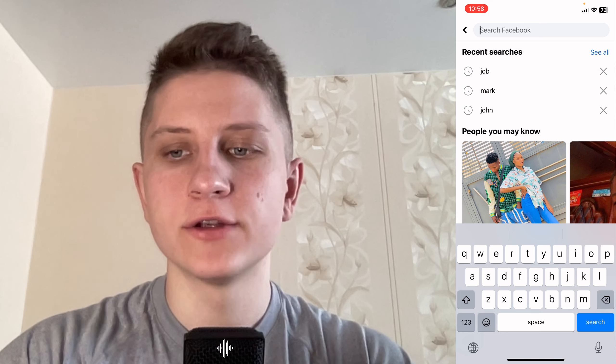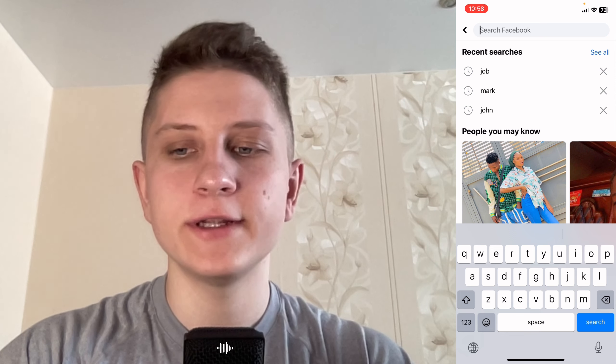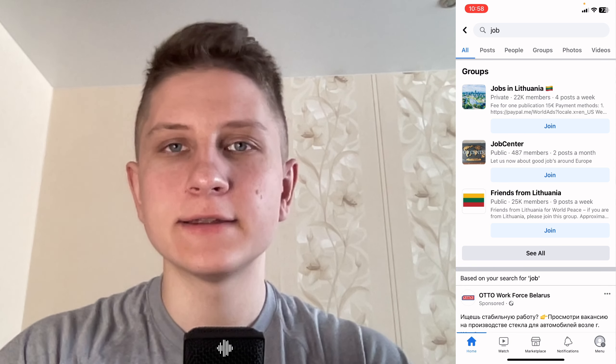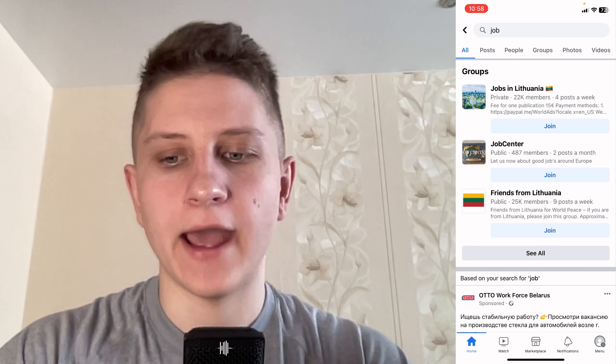After that we need to click on search in the top right corner on this icon to open the search page, and here we need to input something like "job". We can also add some more details and then just choose Posts right up here.